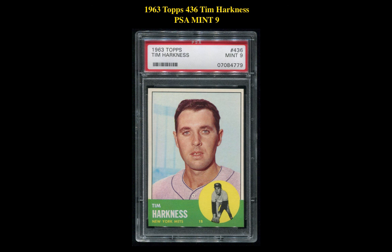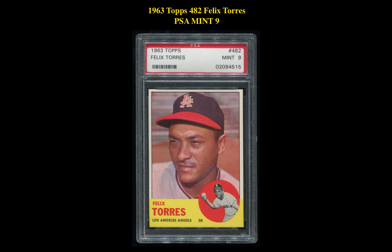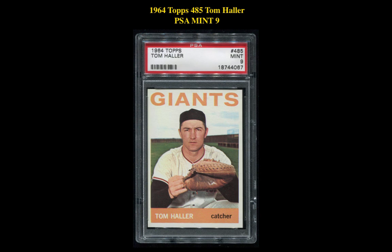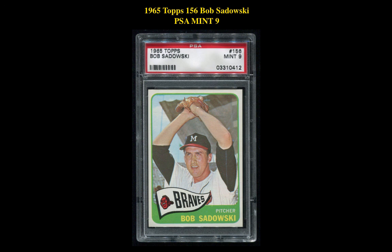1963 Topps No. 436 Tim Harkness PSA Mint 9. 1963 Topps No. 482 Felix Torres PSA Mint 9. 1961 Topps No. 385 Jim Perry PSA Near Mint Mint 8. 1964 Topps No. 485 Tom Holler PSA Mint 9. 1965 Topps No. 156 Bob Sadowski PSA Mint 9.